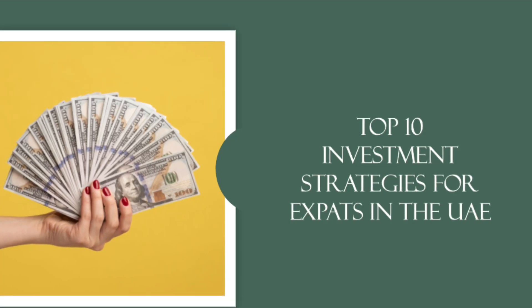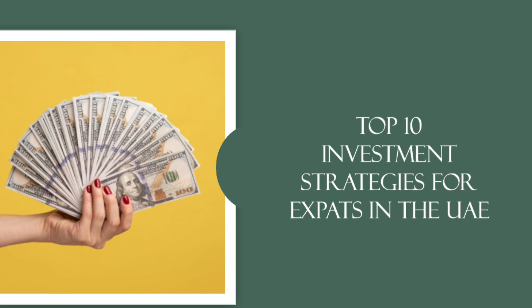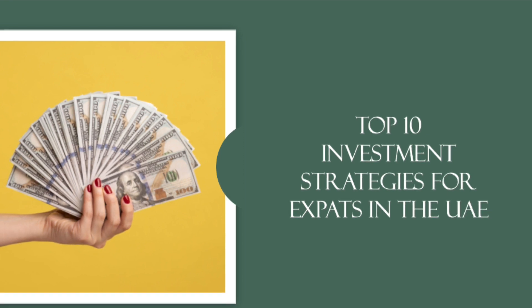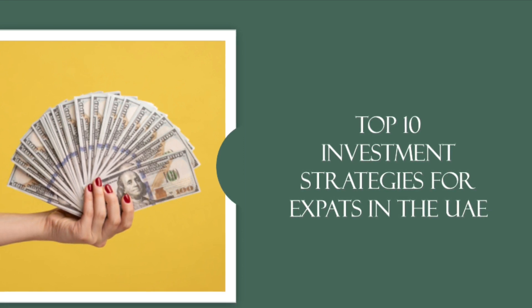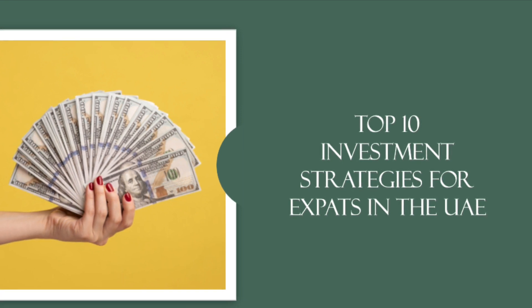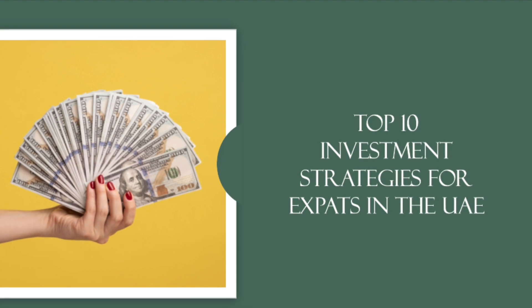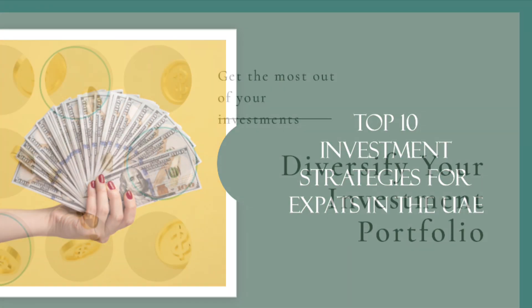Hello investors! Today, we have an exciting topic to discuss: investment strategies for expatriates in the UAE. Whether you're a seasoned investor or just starting your financial journey, this video will provide you with valuable insights on how to maximize your financial growth. So let's dive right in.